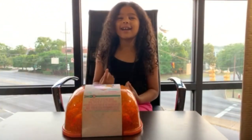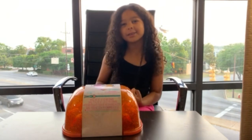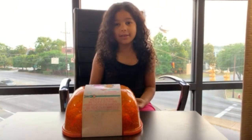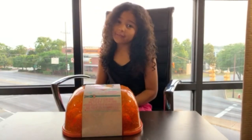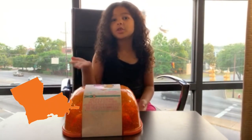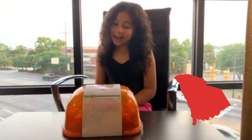Hi everybody, it's Darianna here. Welcome back to my YouTube channel. Today, me and my parents and my brothers and sisters, we went on a family trip all the way from Metairie to South Carolina and we stopped at a Walmart.